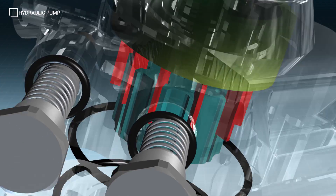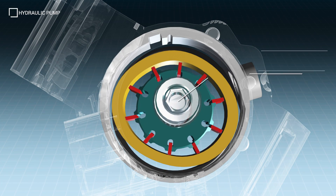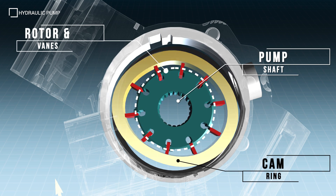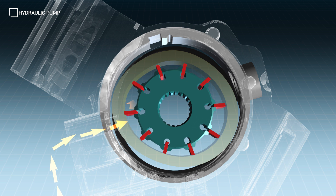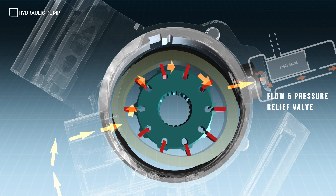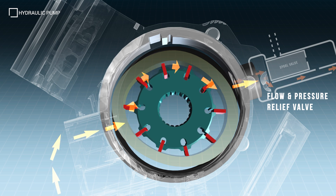The most common hydraulic pump is the centrifugal vane type. Rotation of the pump shaft spins the rotor and retractable vanes inside an oval shaped cambering. Hydraulic fluid is drawn into the pump housing from the reservoir due to the low pressure created by the rotating vanes. The fluid is then pushed by the vanes to the outlet side of the pump housing, where it passes through a flow and pressure relief valve before entering the supply hoses.